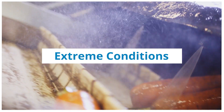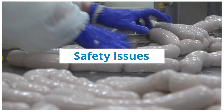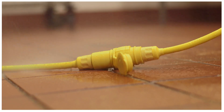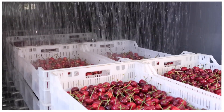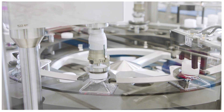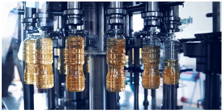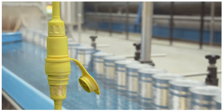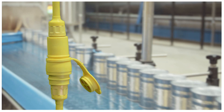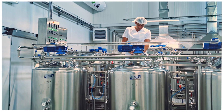Extreme conditions and harsh environments in the food processing industry create safety issues for workers. When water, moisture, humidity, and temperature changes combine to create a dangerous environment, the proper use of electrical equipment is essential. Manufacturing plants are safer when equipment operators don't have to worry about drop cords shorting due to the combined hazard of electricity, water, and metal within their environment.